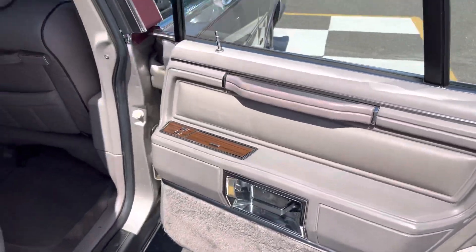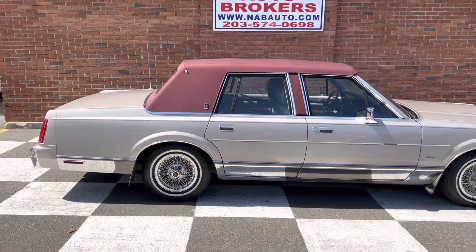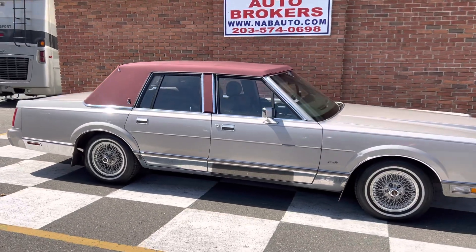Anyone looking for a Lincoln Town Car? Absolutely no disappointments. This car has just 64,000 miles, I believe.